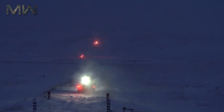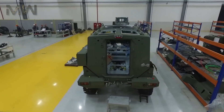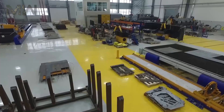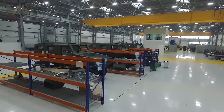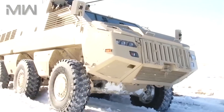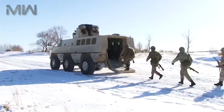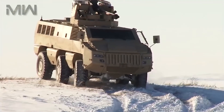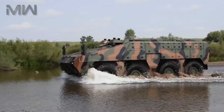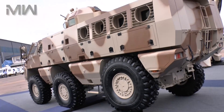The Beres AWC is currently in the final stages of testing and is expected to join the Kazakhstan Armed Forces soon. The Beres 8x8 APC is based on a mine-hardened militarized chassis with an 8x8 wheel configuration. It can accommodate a maximum of 11 members, including a driver, two crew members, and eight infantry troops.